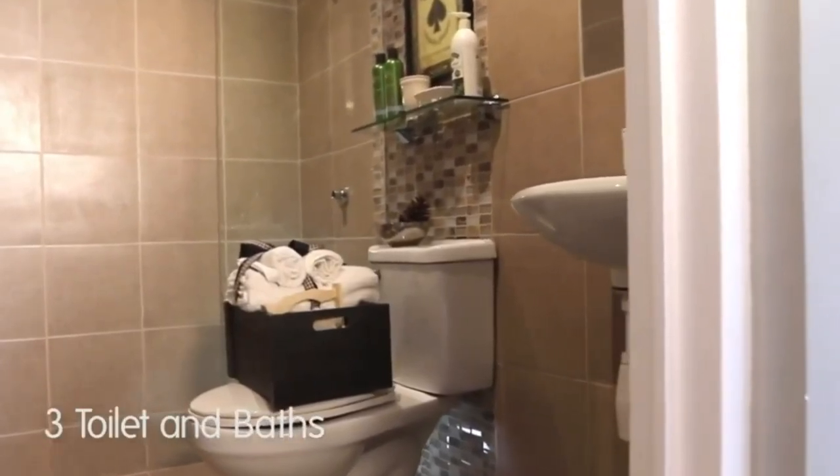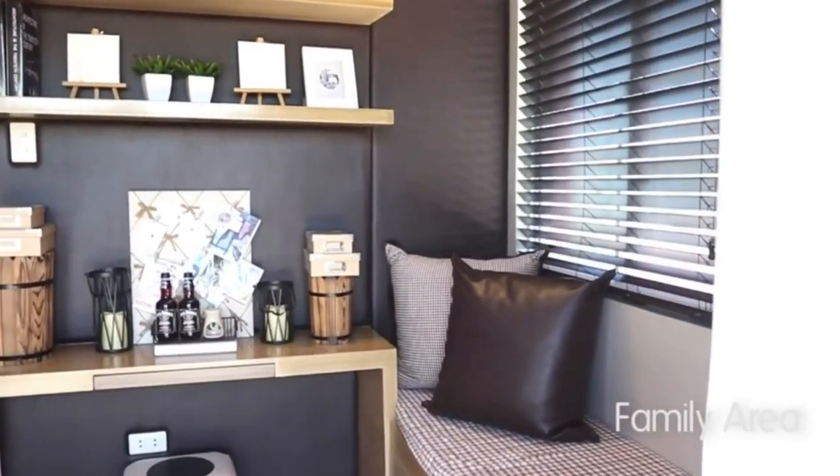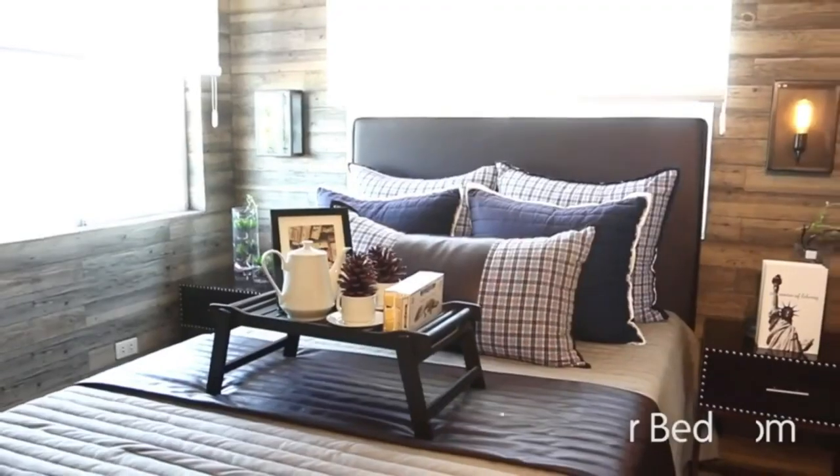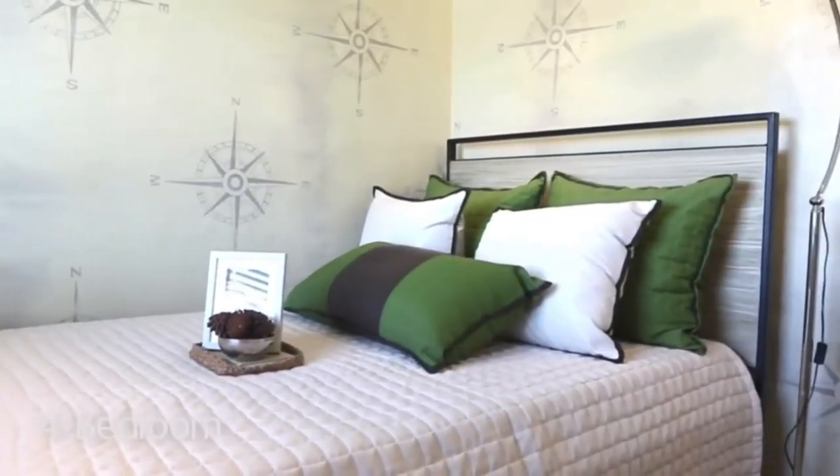Three toilet and baths. Family area. One master bedroom. Her bedroom.